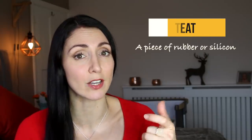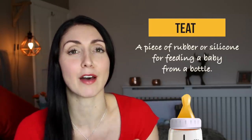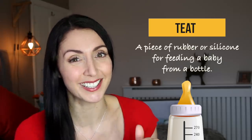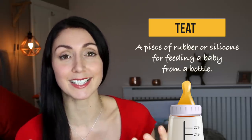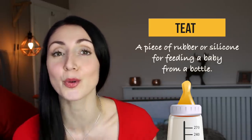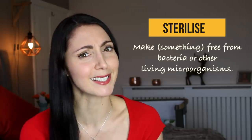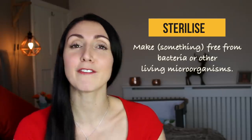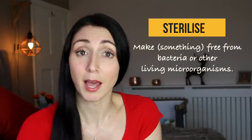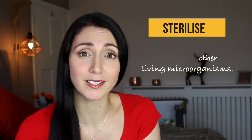When using a bottle you really have to think about which kind of teat or nipple you'll have on it. Teats come in different levels of flow — a newborn baby will need a slow-flow teat so they don't eat too much or choke on the milk. If you are using bottles then you'll also have to sterilize them using a sterilizer.